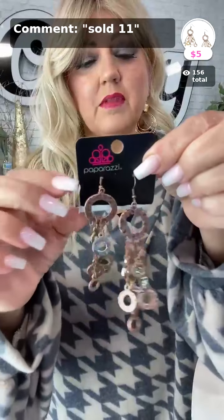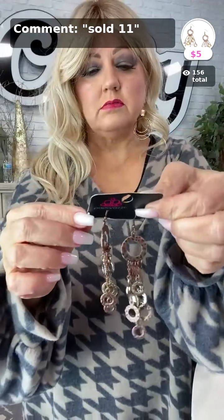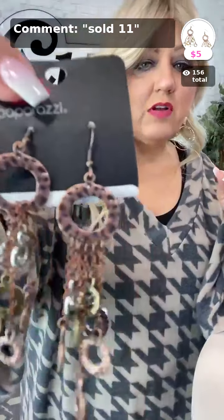These earrings would go so cute with the houndstooth top — they're called Right Under Your Nose. Earrings add so much to an outfit, ladies, and these are only five dollars. Comment sold number 11 if you want those.